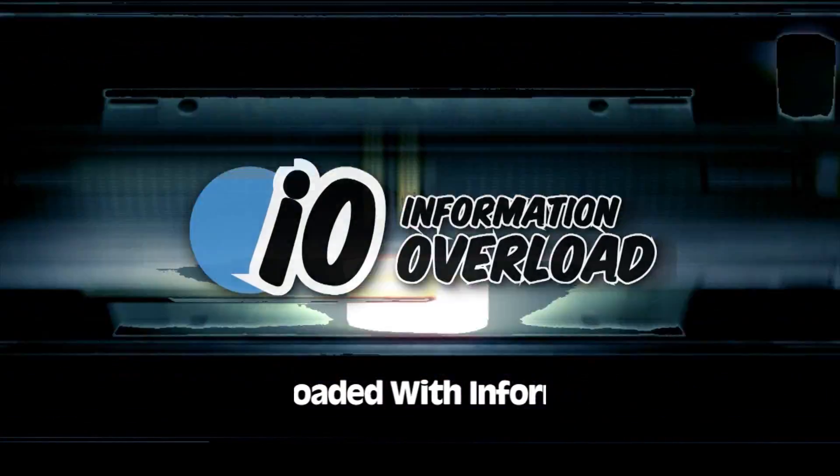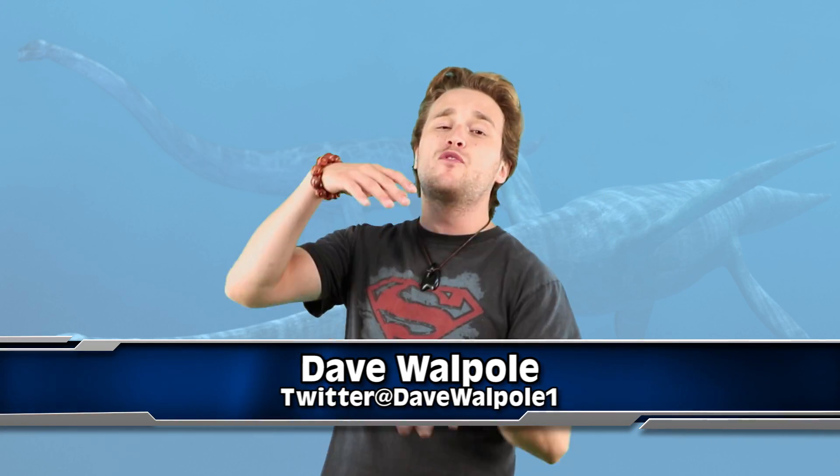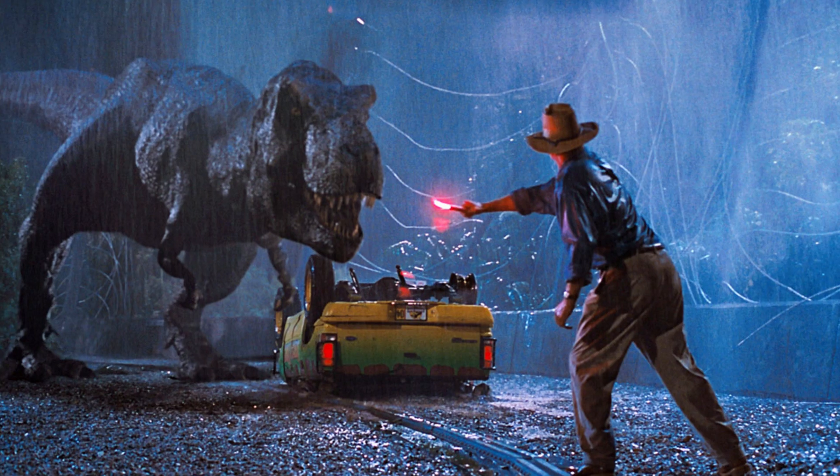Before we get into this video, I want to know from you guys: what is the coolest dinosaur you like? Like me, I love the T-Rex — it's great, it's awesome. Ever since I was a kid, the Rex is mine.